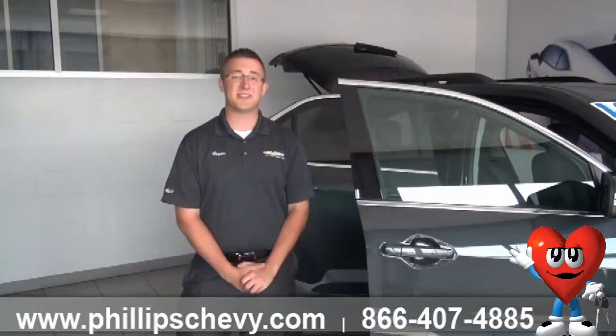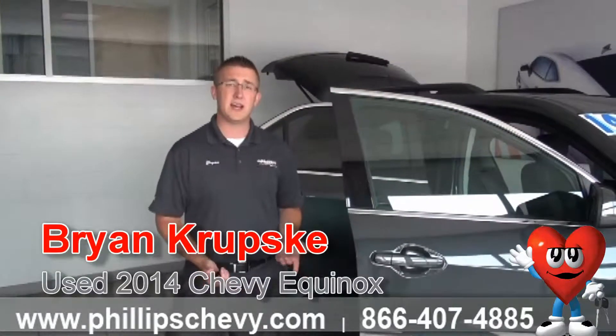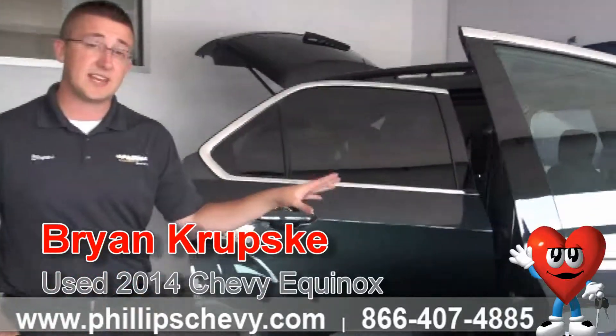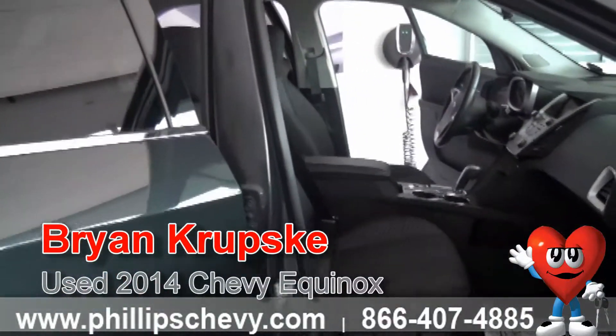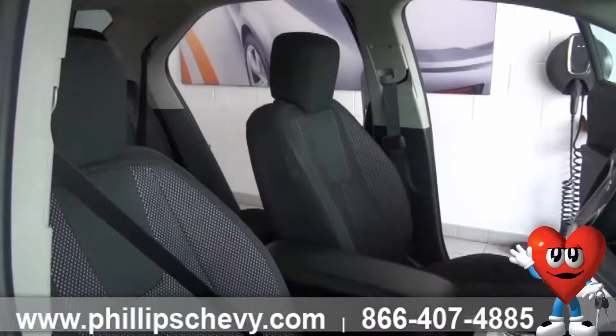Hi, I'm Brian Krupski, one of the sales and leasing consultants at Phillips Chevrolet in Frankfort. Today we're looking at the interior of an Equinox. This one's a 1LT, and if you come over here to the side you can see it's got the premium cloth trim in it — the jet black. It's a little bit of a tighter fit than our starting model, the LS.